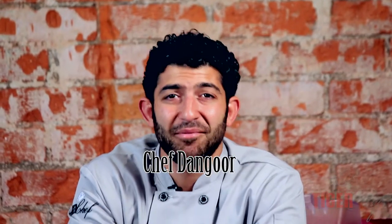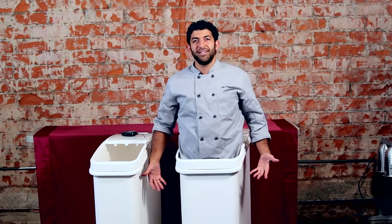Hi guys, this is Chef Dengor and today I'm going to be showing you guys the comfortably spacious 21 and 27 gallon food bin.